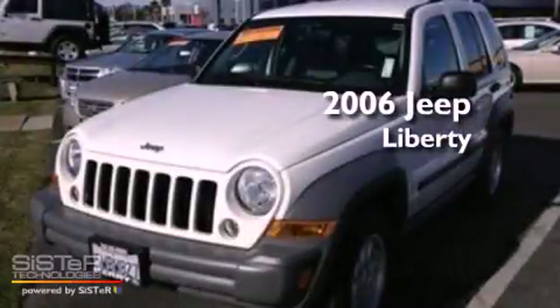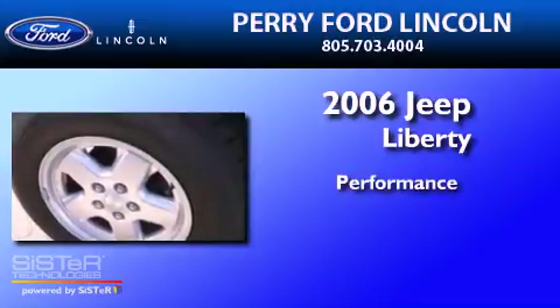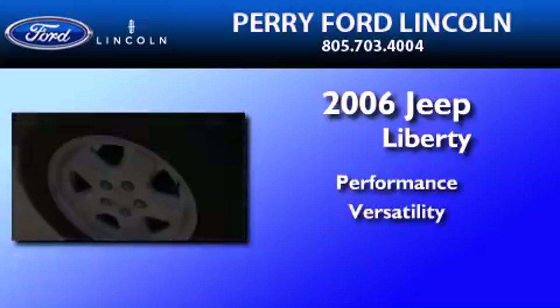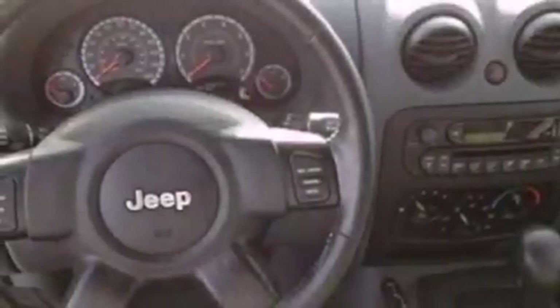This is a 2006 Jeep Liberty. Features include a double wishbone independent front suspension, roof rails, traction control and stability control systems.